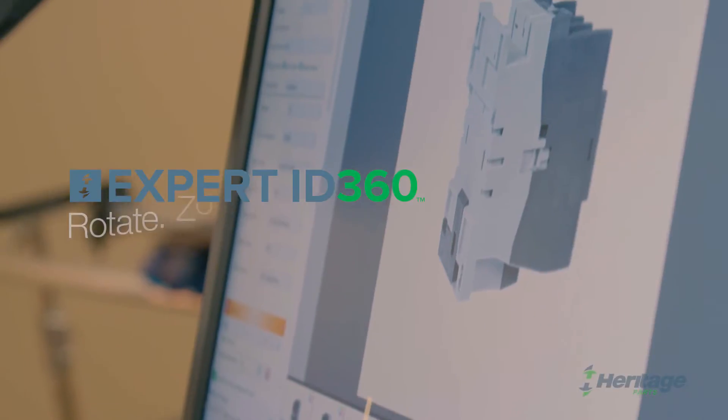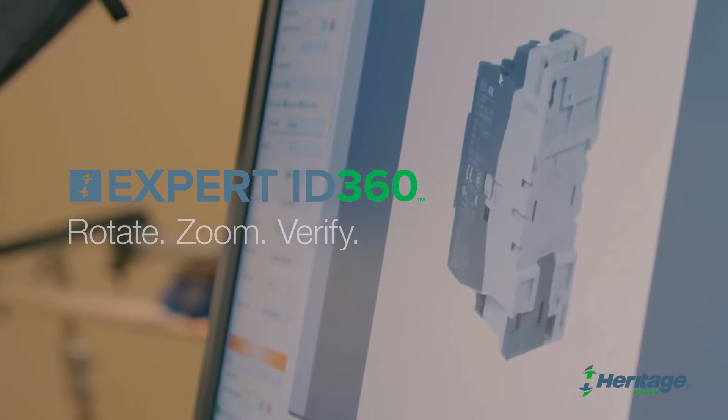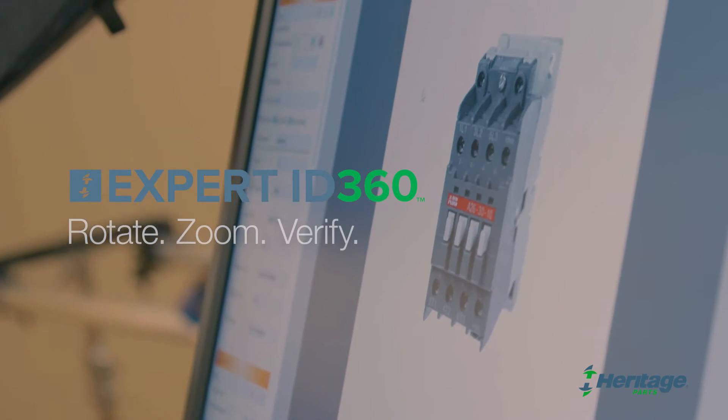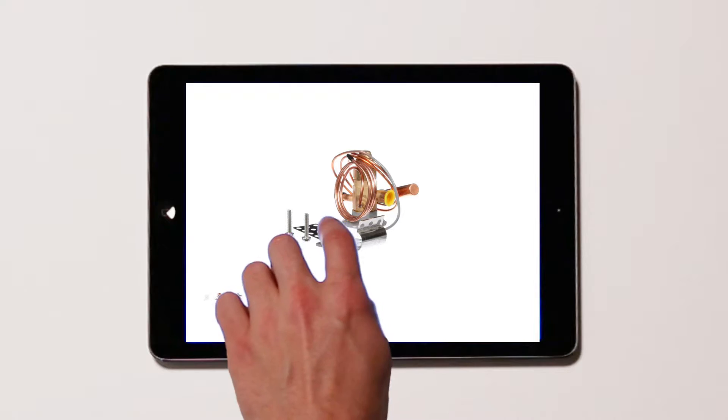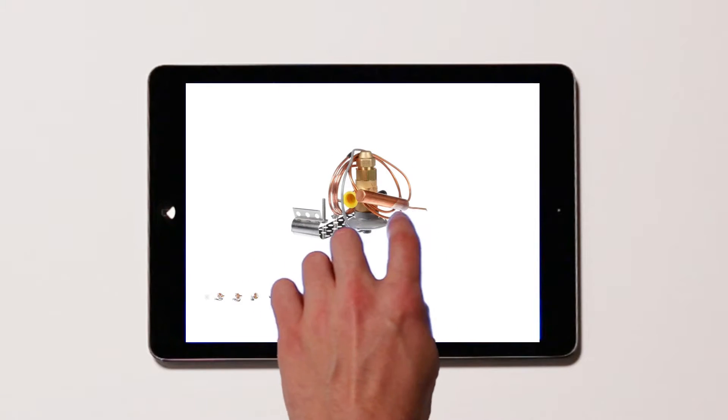Introducing Expert ID 360, online at heritageparts.com. View genuine OEM replacement parts with 360 degrees of rotation so you can verify that the part you've identified is the part you need.